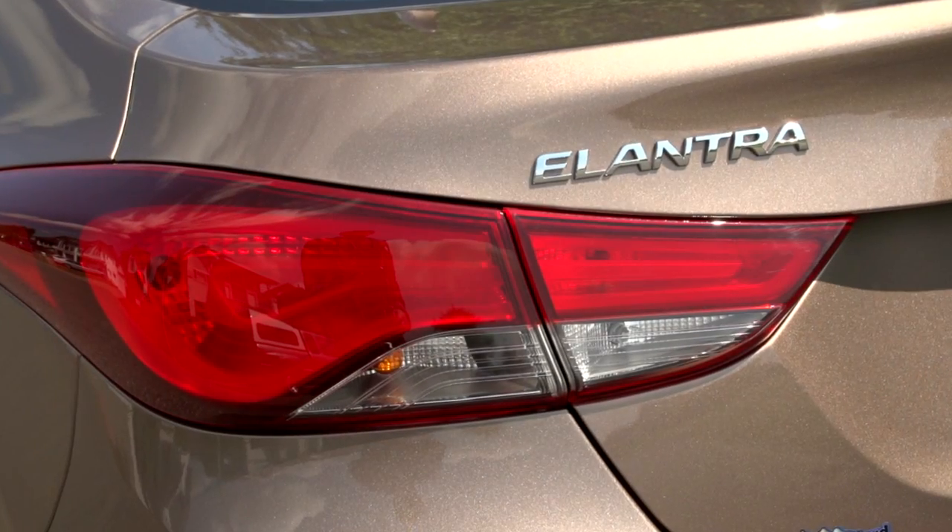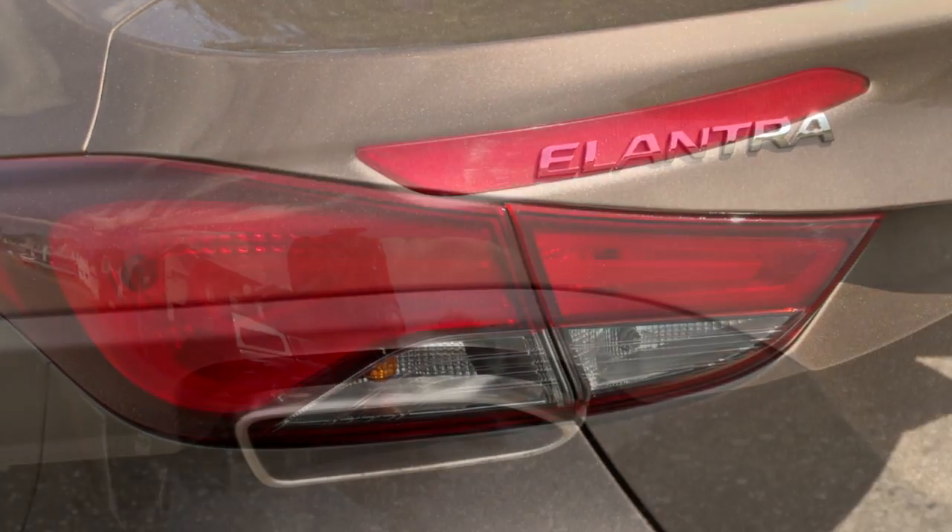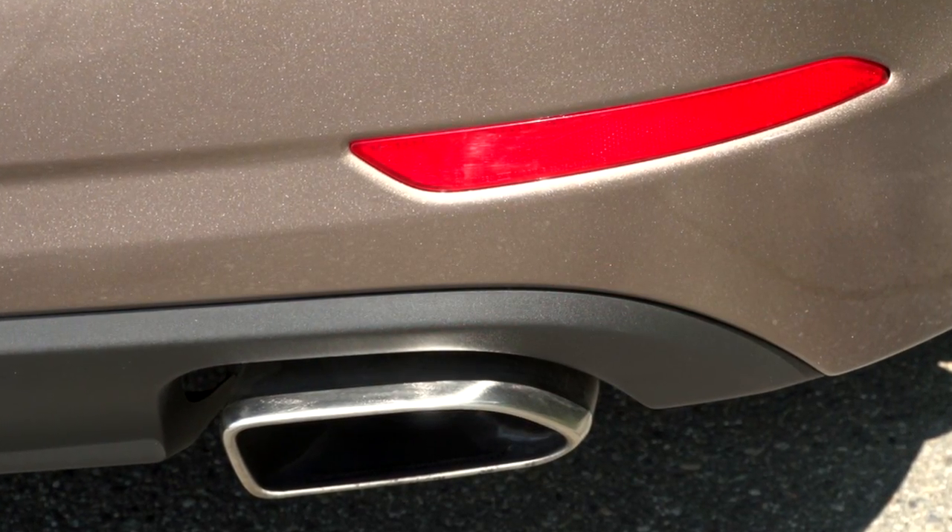The Elantra itself is very fuel efficient. We offer a four-cylinder engine — a 1.8-liter four-cylinder engine and a 2.0-liter four-cylinder engine.